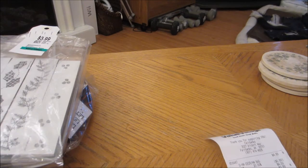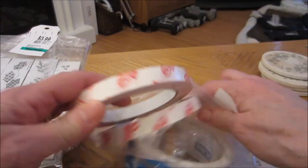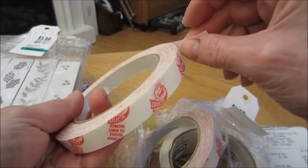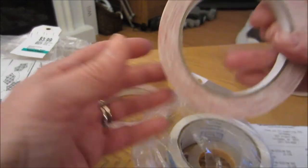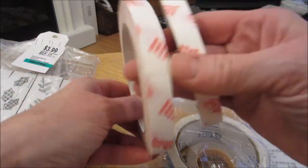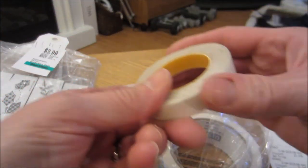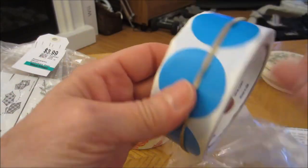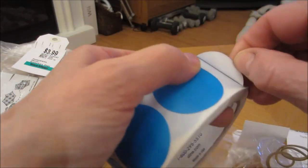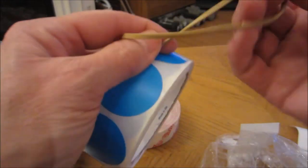I'm getting better at reading their receipts. I got this bag of Duck double-sided tape — two rolls of that. If you do crafting, you know how expensive this stuff is. Here's one roll and here's another roll. They were both brand new, sealed. And then this double-sided tape and these Uline stickers — I think they're just stickers, not double-sided.